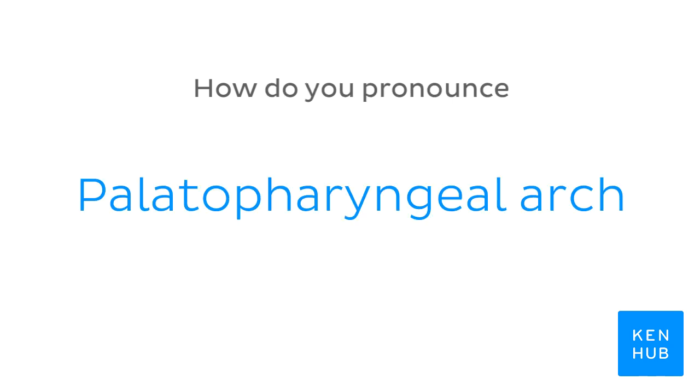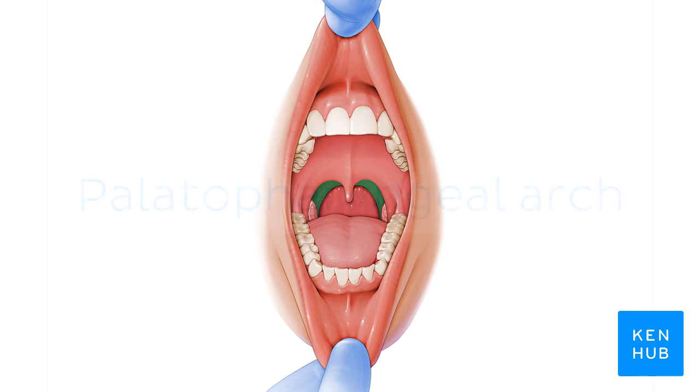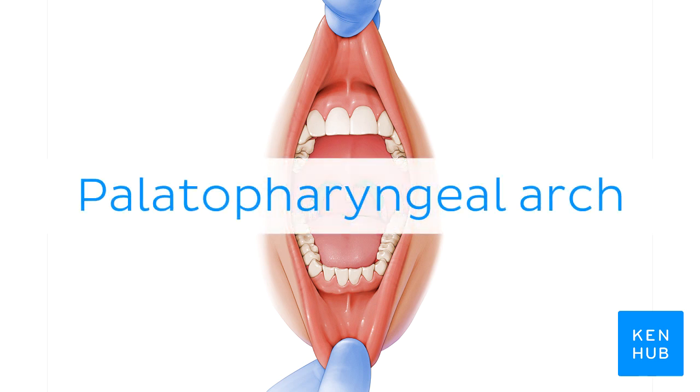How do you pronounce Palatopharyngeal arch?